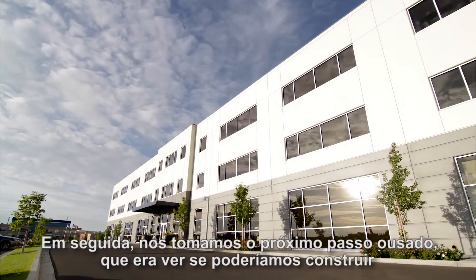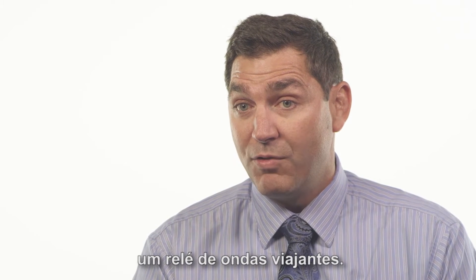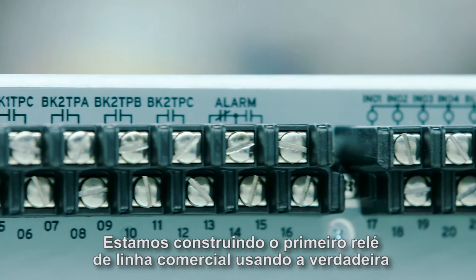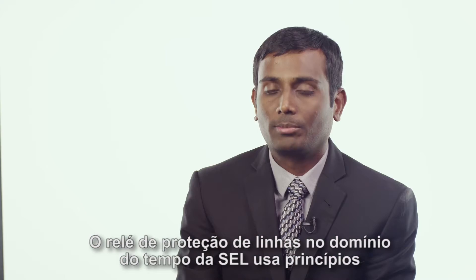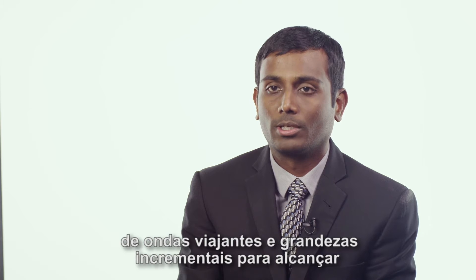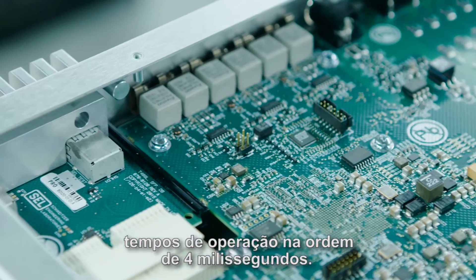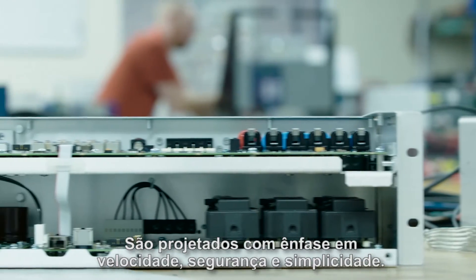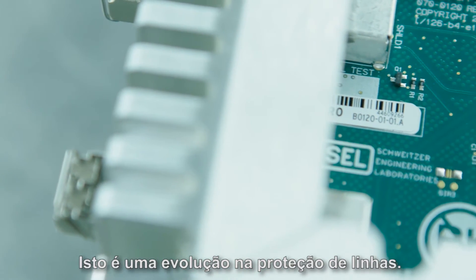We then took the next bold step to see if we could build a traveling wave relay. We are building the first commercial line relay using true traveling wave technology. SEL's time domain line protection relay uses traveling wave and incremental quantity-based principles to achieve operating times in the order of 4 milliseconds. The principles are designed with emphasis on speed, security, and simplicity. This is a breakthrough in line protection.